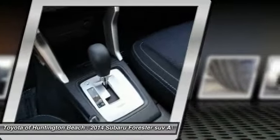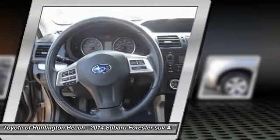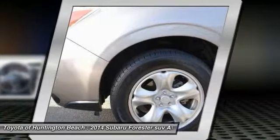Additional features include a security system, electronic stability control, trip computer, and power windows. This vehicle offers reliability and good looks at a great price. So come in and take a test drive today.